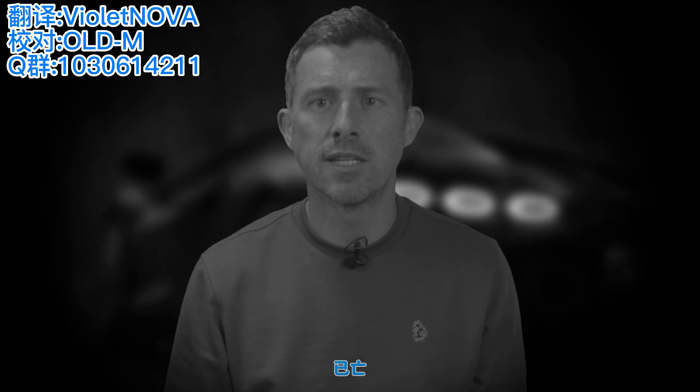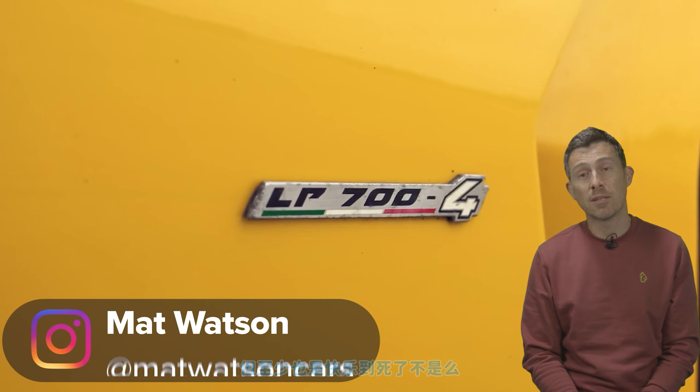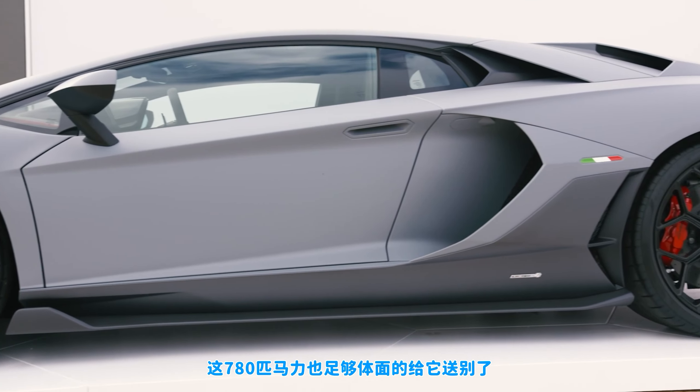The Lamborghini Aventador is dead. Still, it's had a good innings, hasn't it? It's been around since 2011, so 11 years. The final swan song was the Ultime — 780 horsepower's worth of swan song — and what an amazing thing.